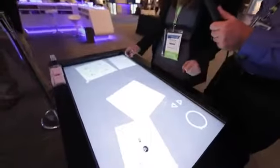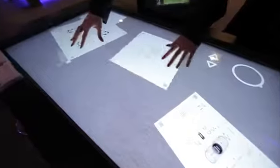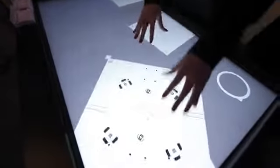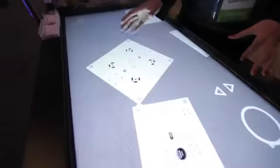This is the Smart Surface technology. What you see here is a table display with a lot of multi-touch function. It holds up to 100 points, so many people could actually use it. One hand, a third person can use it — multiple people can use it at the same time.